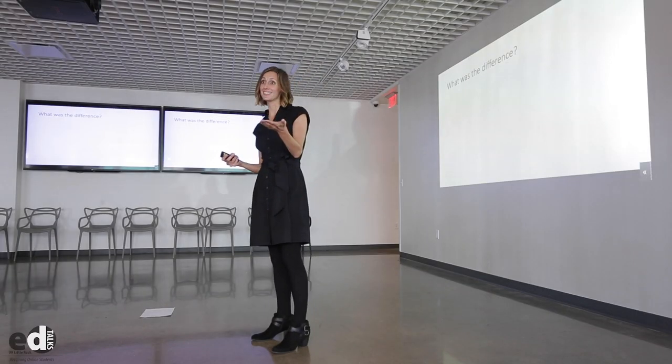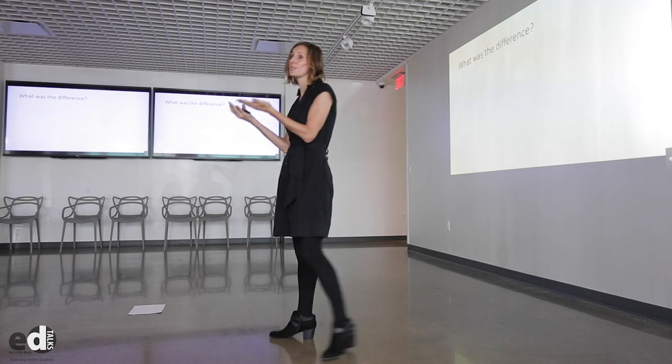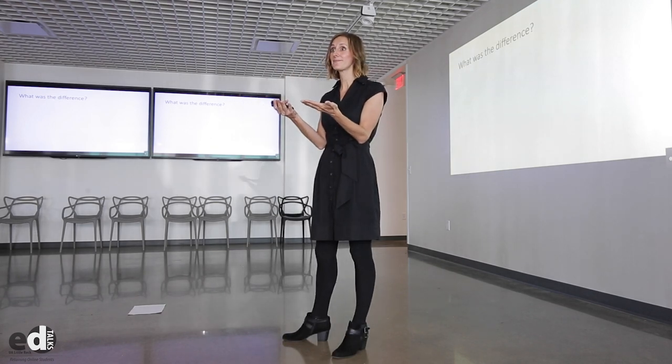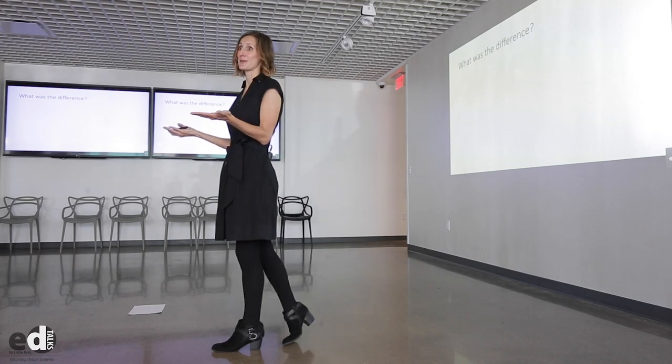The major difference, of course, is the fact that one class is taught in person and one class is taught online. This difference in the delivery mode is creating a distance between myself and my students that's making it harder to keep the students in my class. So, like any good social scientist, I devised an experiment.